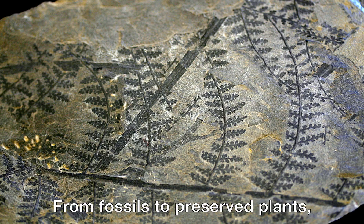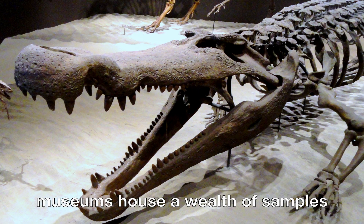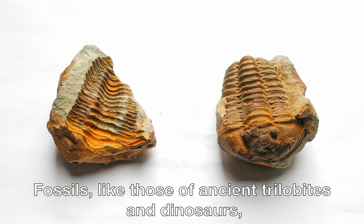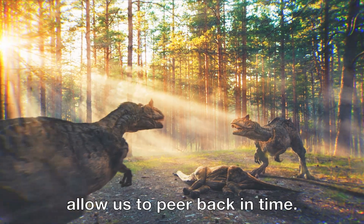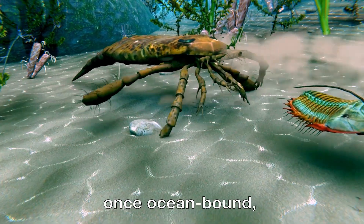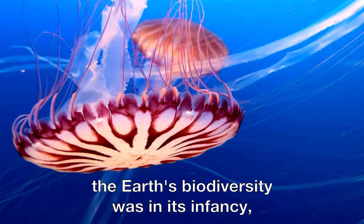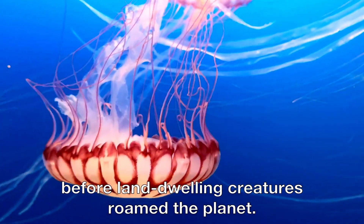From fossils to preserved plants, from ancient sediments and trilobites to modern DNA, museums house a wealth of samples that help us understand biodiversity. Fossils, like those of ancient trilobites and dinosaurs, allow us to peer back in time. These hard-shelled arthropods, once ocean-bound, are now iconic in the world of paleontology, reminding us of a time when Earth's biodiversity was in its infancy, before land-dwelling creatures roamed the planet.